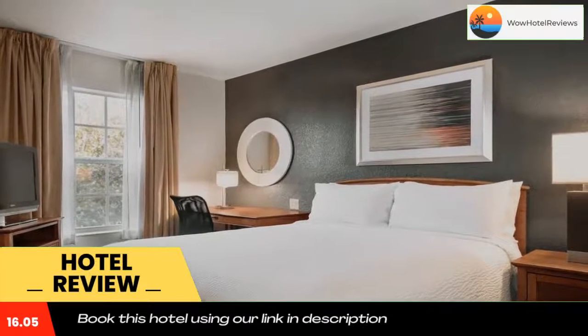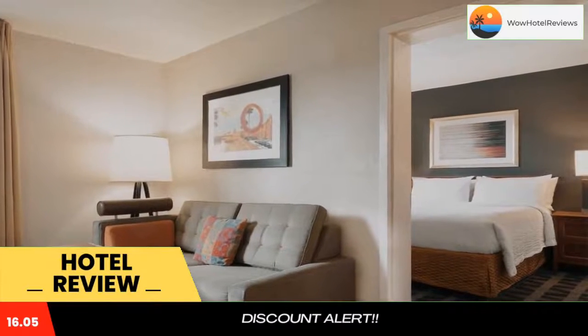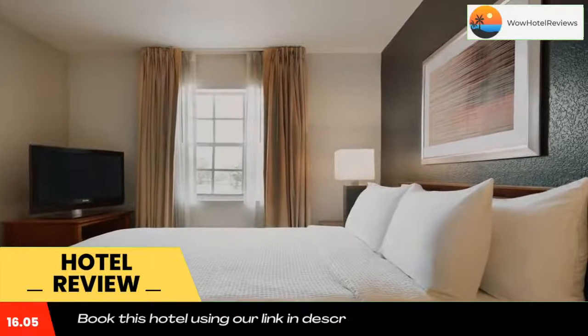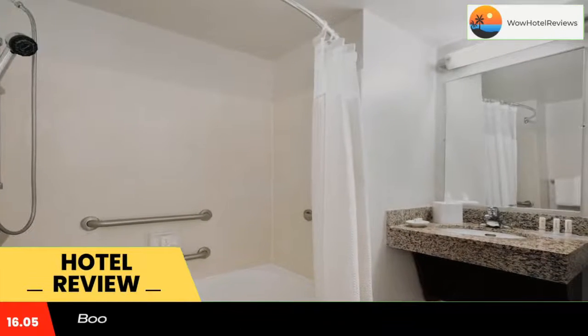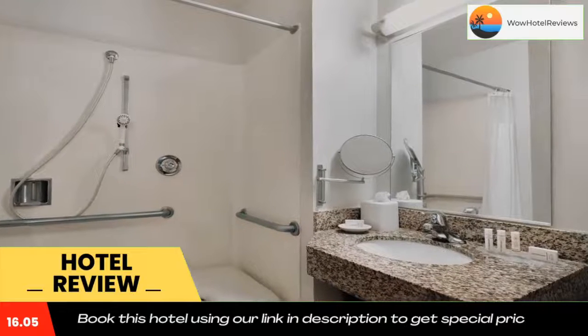The kitchens come with a fridge, a microwave, a dishwasher, and a stovetop. The hotel features an outdoor swimming pool with a deck and an on-site fitness center with cardio equipment. Barbecue and picnic facilities are available for a refreshing outdoor meal.